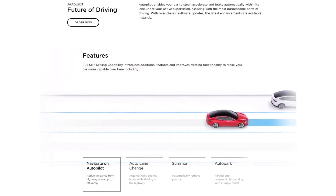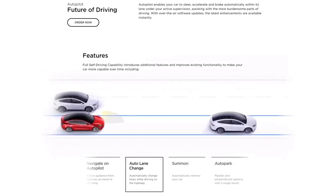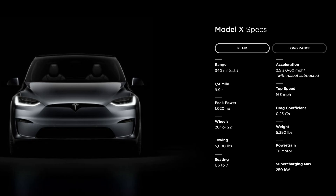Auto lane change allows automatically changing lanes while driving on the highway. Summon automatically retrieves your car. Auto Park enables parallel and perpendicular parking with a single touch. Plaid specifications: range — 340 miles estimated; quarter mile — 9.9 seconds; peak horsepower — 1,020; wheels — 20-inch or 22-inch; towing — 5,000 pounds; seating — up to 7 adults.